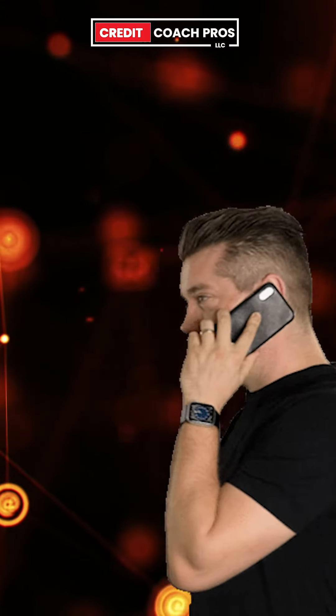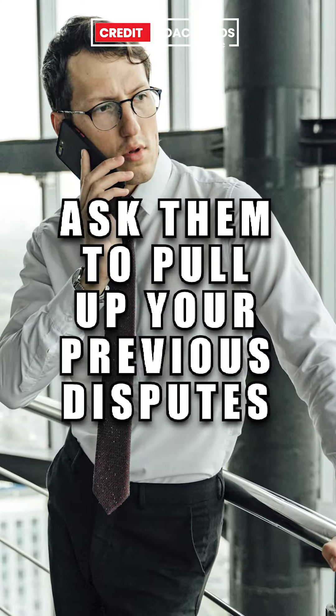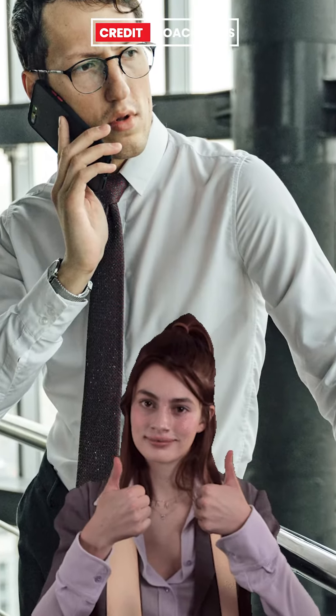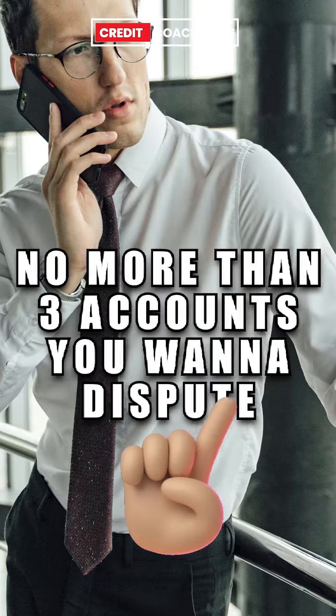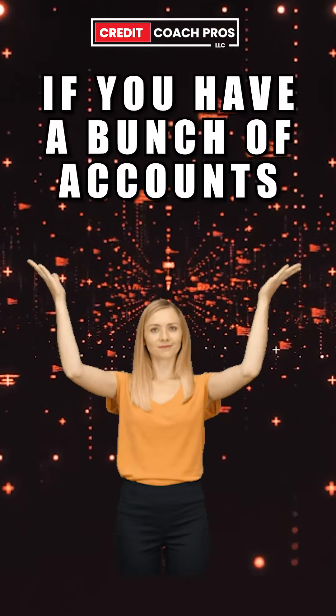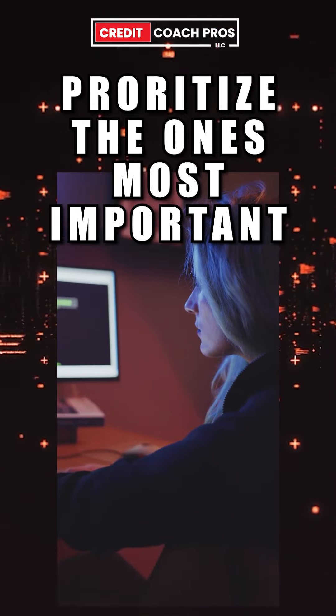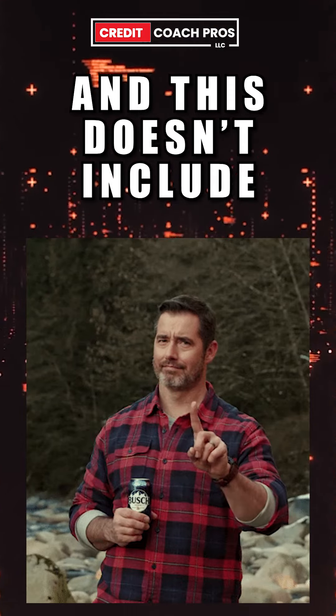When you get connected to a representative, you want to initiate small talk. Ask them to pull up your previous disputes in reference to a certain amount. For a smooth process, I would say no more than three accounts you want to dispute. So if you have a bunch of accounts you need to dispute, prioritize the ones most important — and this doesn't include hard inquiries.